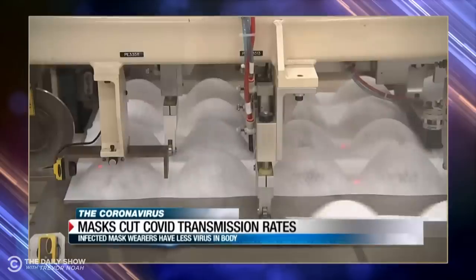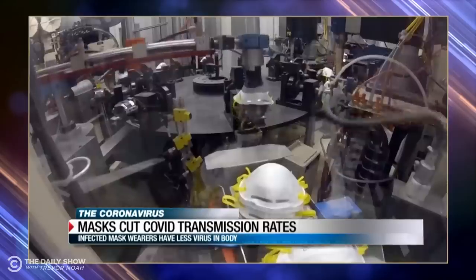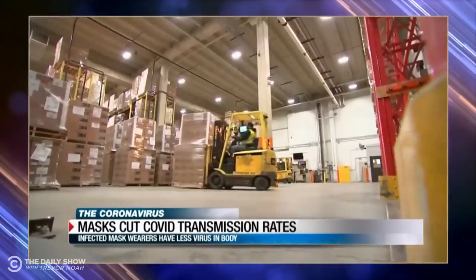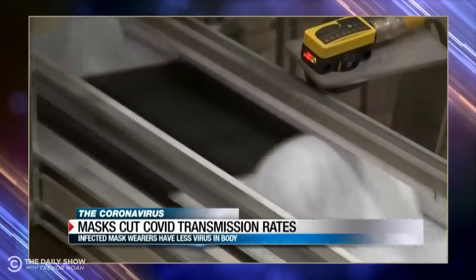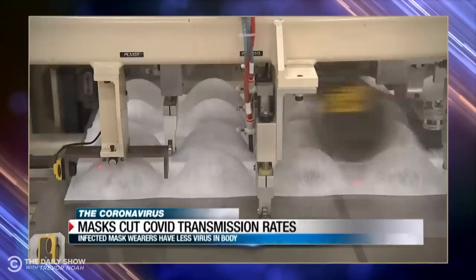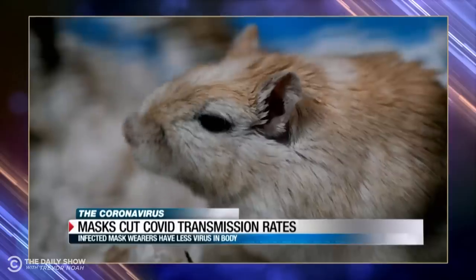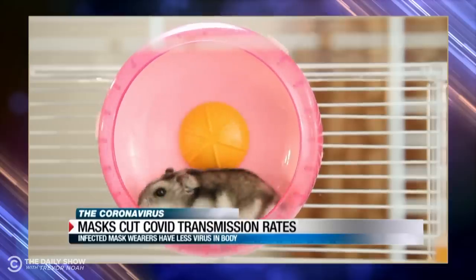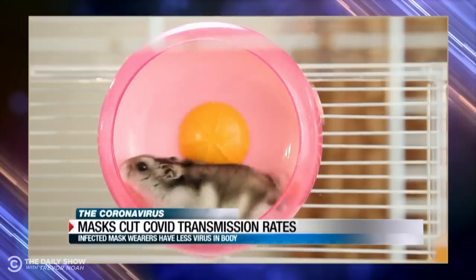A new study out of Hong Kong shows coronavirus transmission rates dropped by 75% when surgical masks are used. Researchers used hamsters — masks draped over the cages of infected hamsters dropped infection to 17%. Hamsters who still got infected despite having a mask barrier had less of the virus in their bodies compared to hamsters without masks. According to this eye-opening and frankly adorable study, masks dropped transmission rates of the coronavirus by 75%.